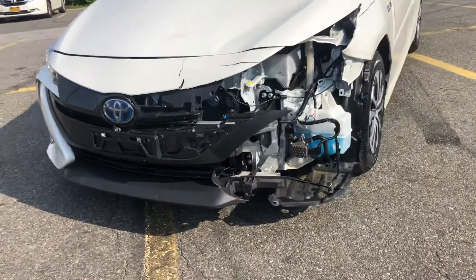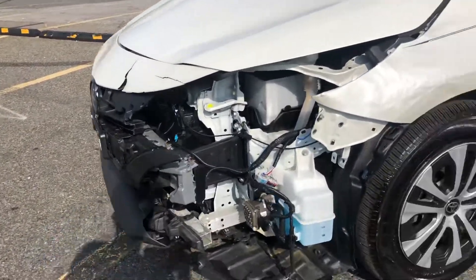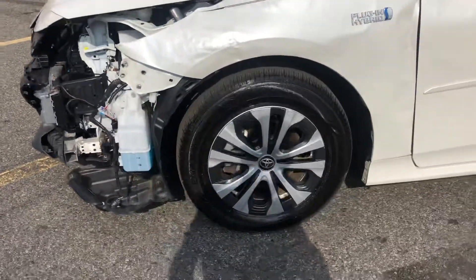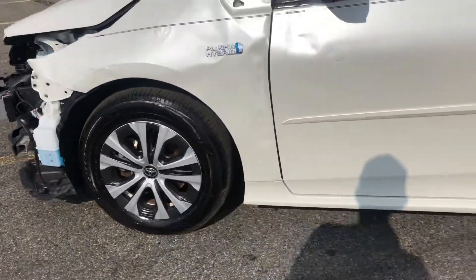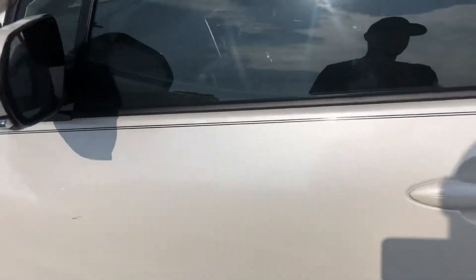You're going to need a bumper, the headlight, the fender, and minor miscellaneous. The car runs good, no suspension damage, drives good. The door has a little bit of work right there as you can see, but it's not so bad.